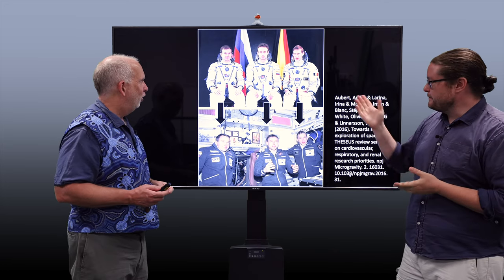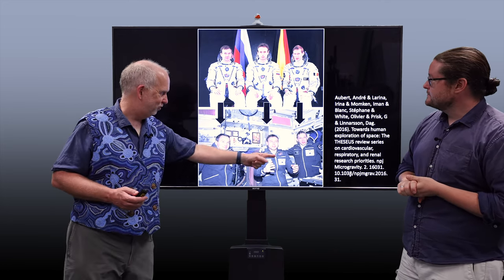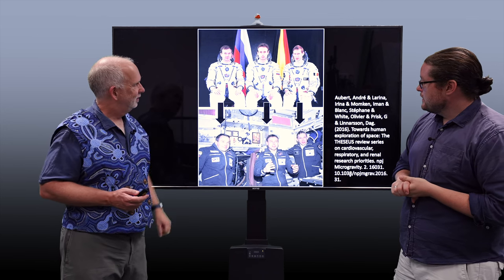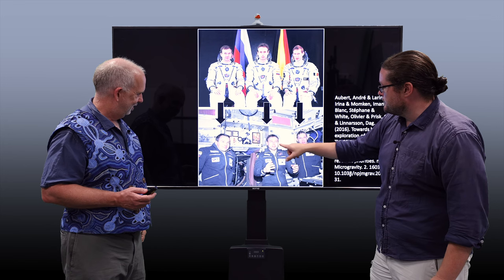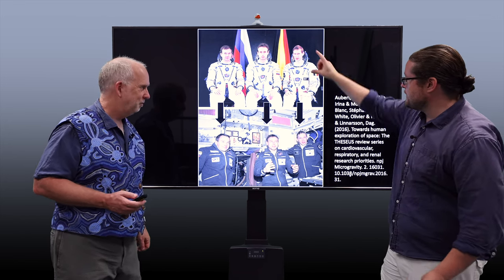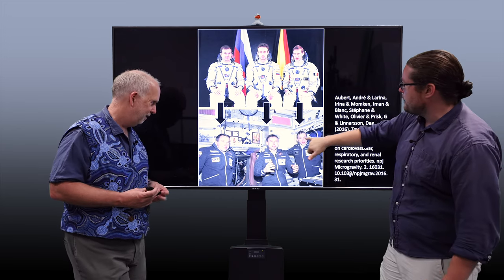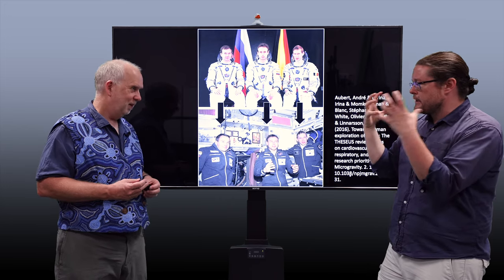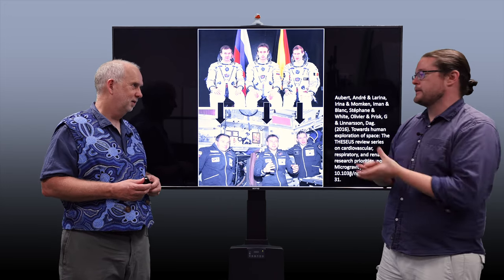Here are three astronauts on Earth pre-flight, and here are the same three astronauts — you can look at their faces. You can definitely start to see, especially in the cheeks and towards the head, that they actually have larger heads. And it's a little bit redder — it's like their head is a bit more strained with blood vessels.